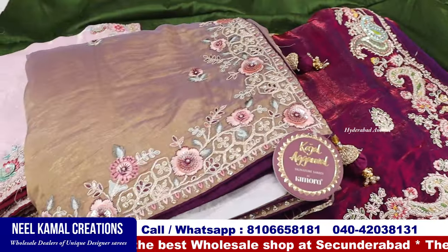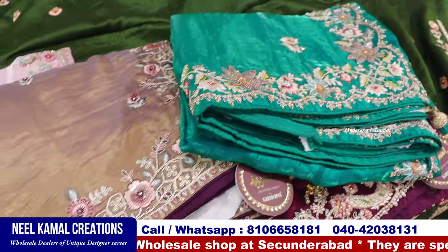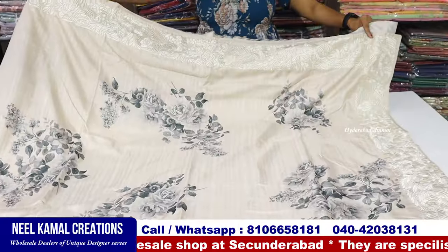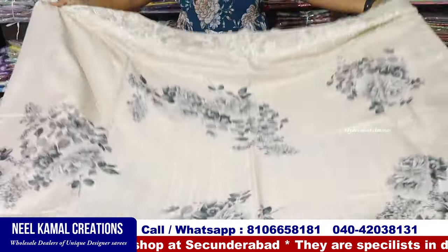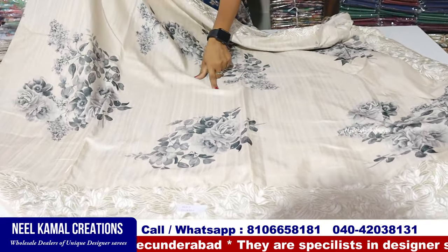Skin type of color. Peacock green. These colors are the first. Now we have Dola and Tusser. Dola and Tusser are very good.